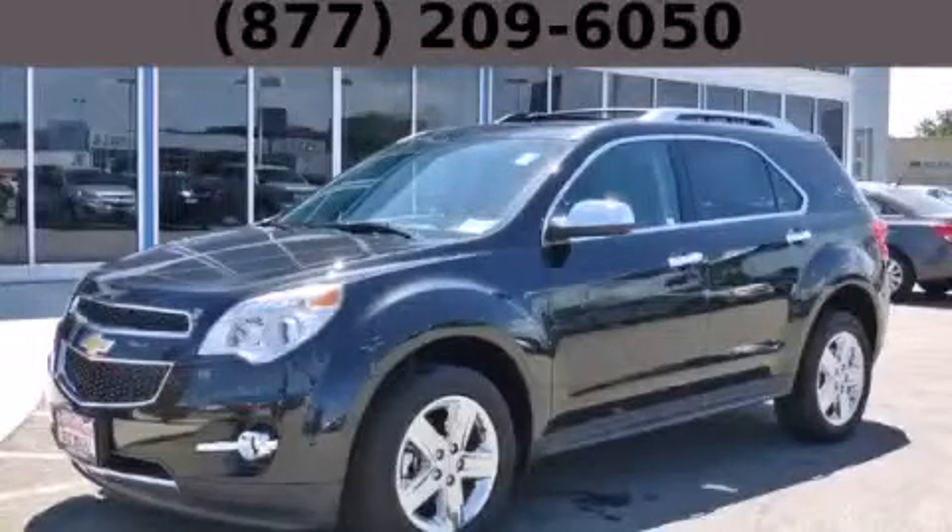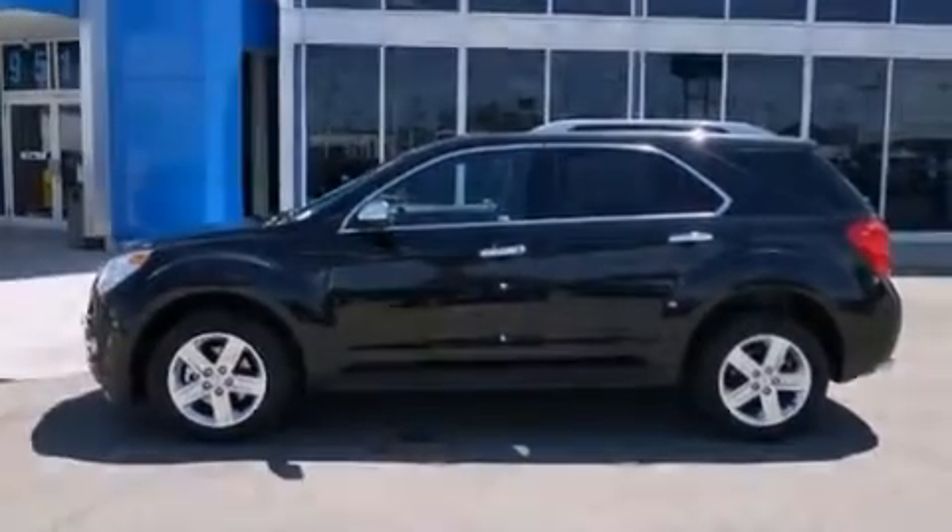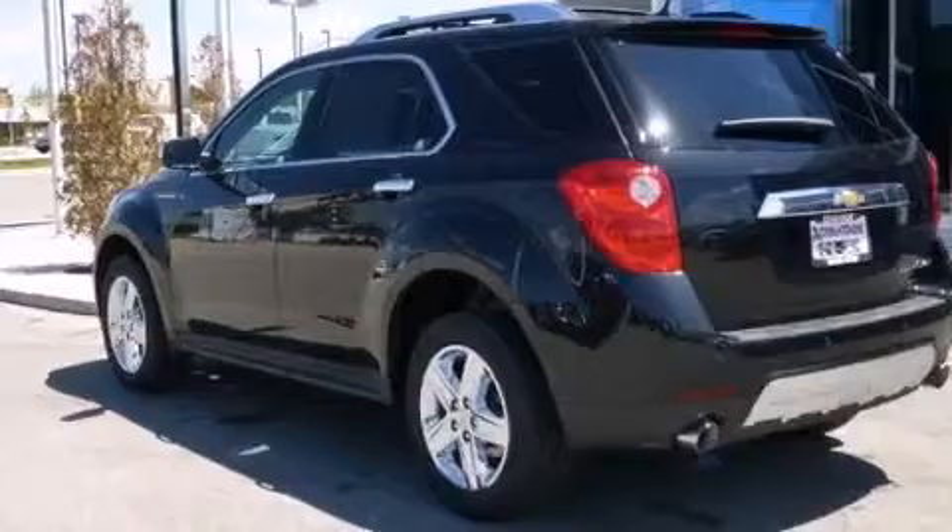This is a brand new 2014 Chevrolet Equinox. Plenty of space for what you need. It features a 3.6 liter, 6-cylinder engine and an automatic transmission.